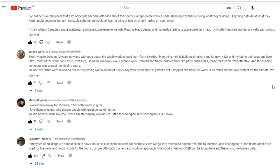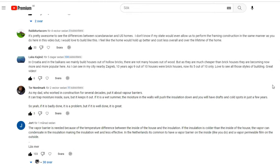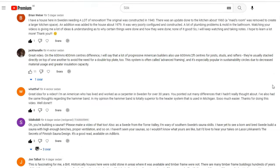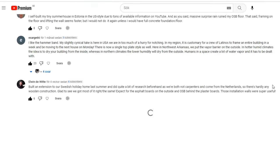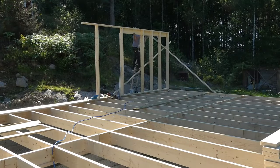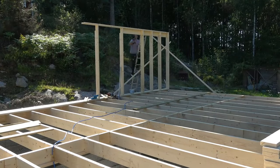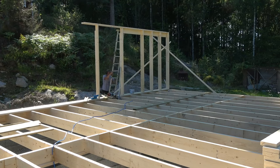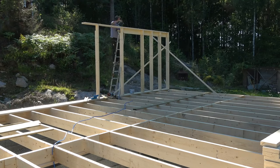It turns out that my observations of how others build were both right and wrong. With more knowledge, based on your comments and my own research, I want to start over and do a more serious analysis. I made the first video mostly for fun, but the topic is interesting and educational. When I started as a carpenter I could only dream of content like this. So together with you, I want to gather as much knowledge as possible in these videos for the next generation of builders.